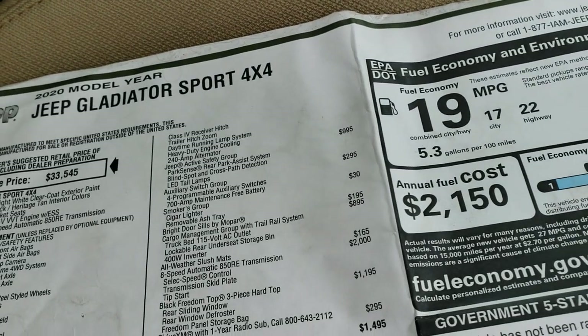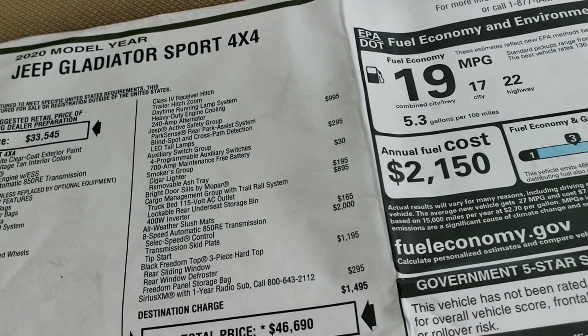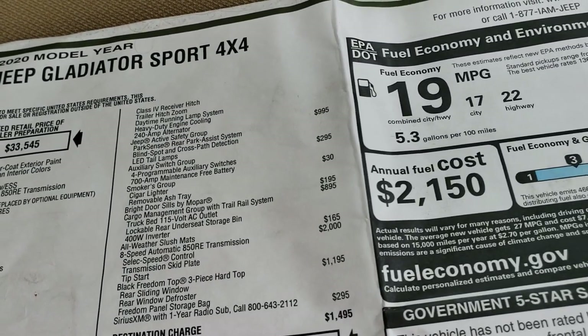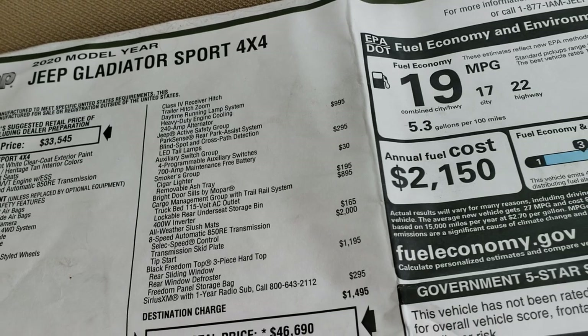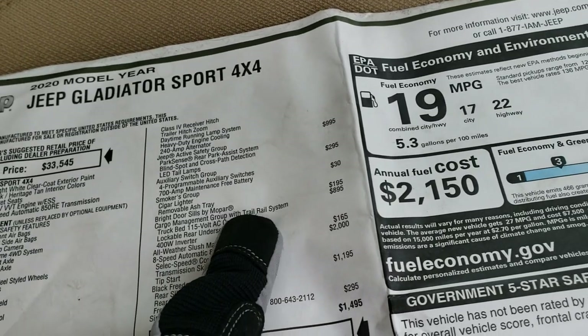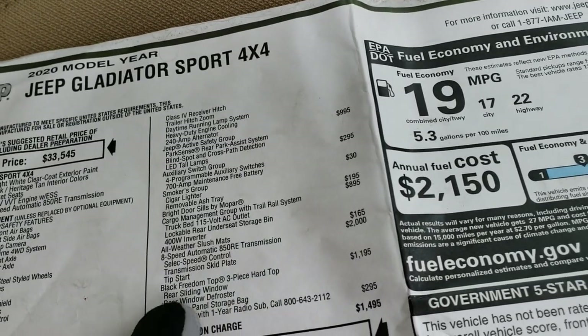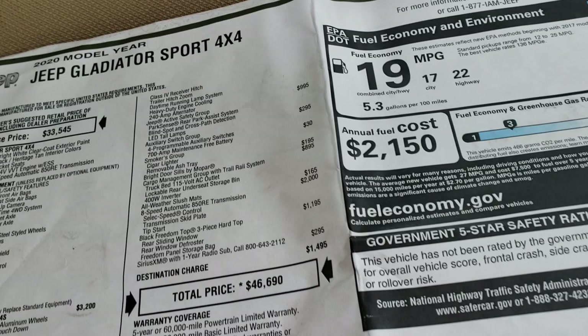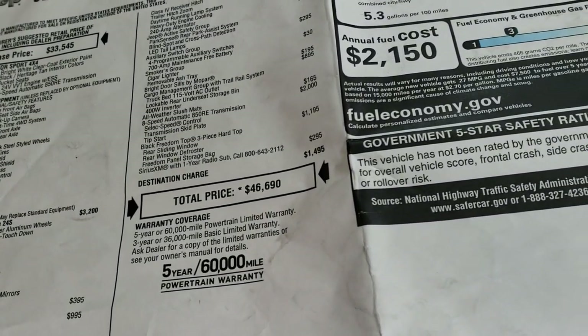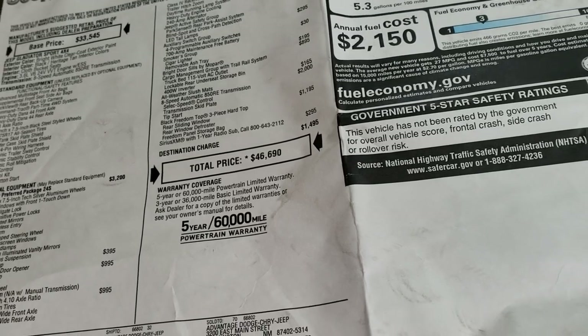All-weather slush mats, cargo management system. You also get a 115-volt AC outlet in the bed, lockable rear under-seat storage bin, and a 400-watt inverter, as well as the rail system with the cleats and tie-downs. 8-speed automatic transmission, and the hardtop also comes with Sirius XM radio for a year.